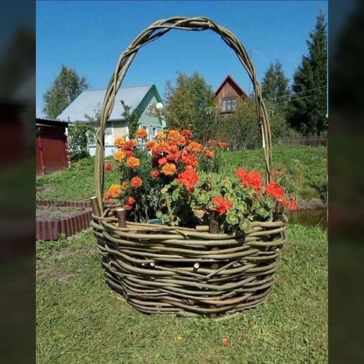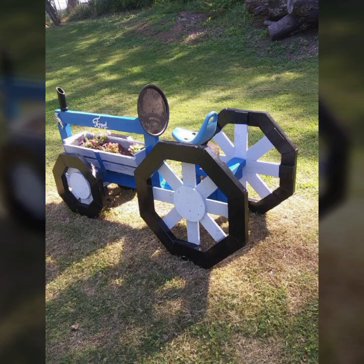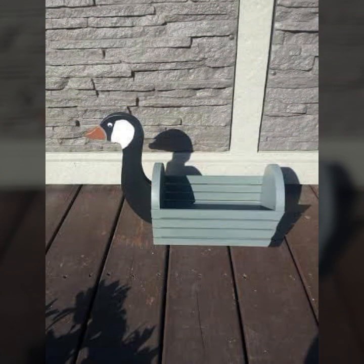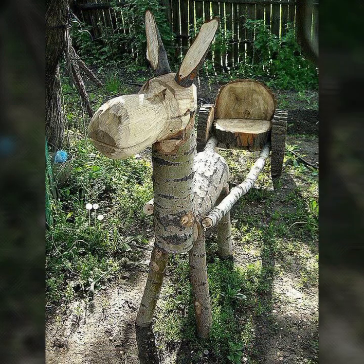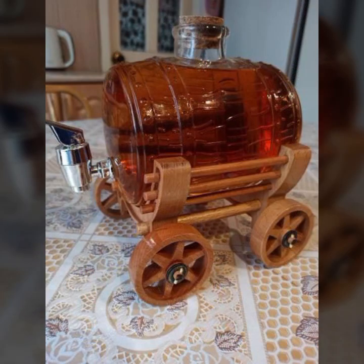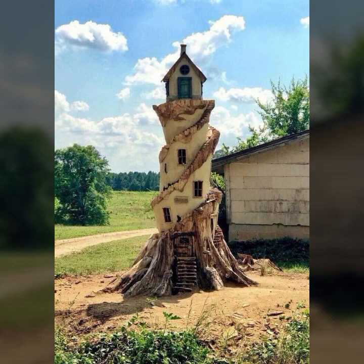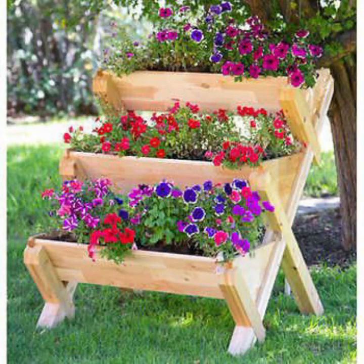Beautiful designs, beautiful ideas, beautiful home decor ideas — every type of decoration you can see in this video. So please friends, watch my video till the end. For more designs and more ideas you can visit my channel and see more collection about wood — the most beautiful, most trendy designing ideas you can see in this video.